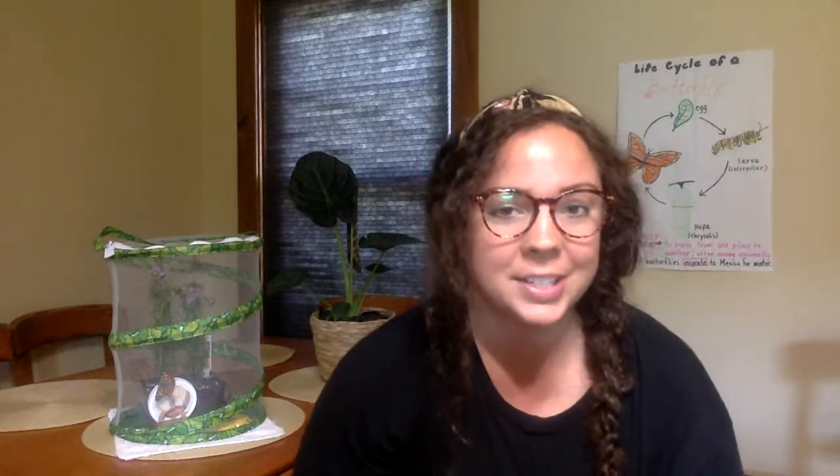Hi friends, this is Miss Mora here and I'm hopping on here today to talk to you a little bit about butterflies. A lot of our other teachers from Haymack have hopped on this Haymack YouTube channel to talk about butterflies already. We've had a lot of teachers teach us about the life cycle of butterflies and read us some books about caterpillars and butterflies, and I actually want to share with you today another really special book about butterflies.